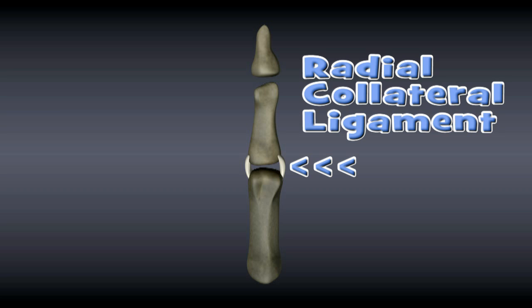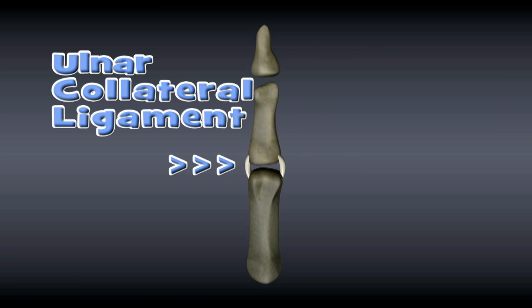The radial collateral ligament is the ligament on the radius side of the thumb. The ulnar collateral ligament is the ligament on the ulna side of the thumb.